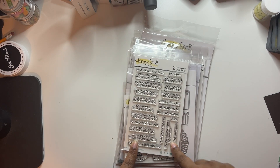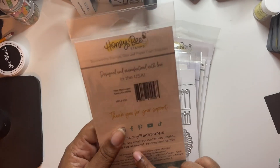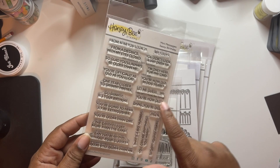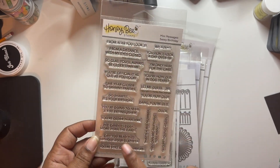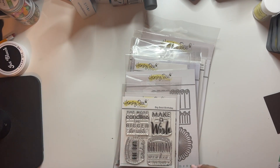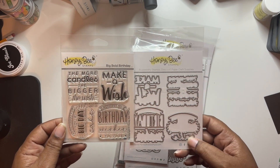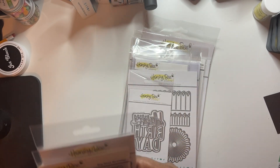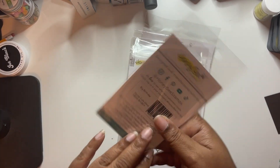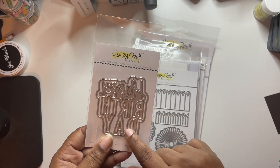Next is the mini messages sassy birthday. Some of them will coordinate with the dies but overall I think this one is not going to go with the dies. There is another mini messages one too. I got the big bold birthday stamp set and dies - the big birthday die - so you get the outline and you get the words.